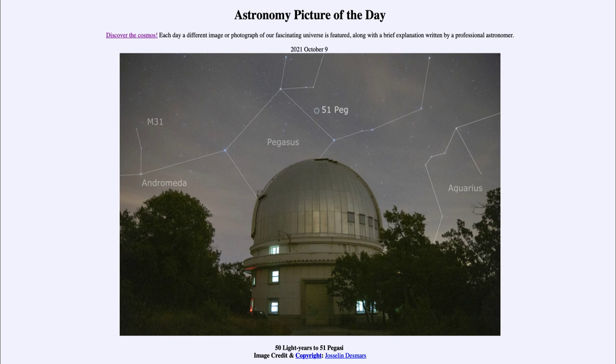This planet, 51 Pegasi b, is also now named Dimidium — meaning 'half' — and it was the first planet around a sun-like star to be discovered, in October of 1995. So that was our picture of the day for October 9th of 2021, titled '50 Light Years to 51 Pegasi.'